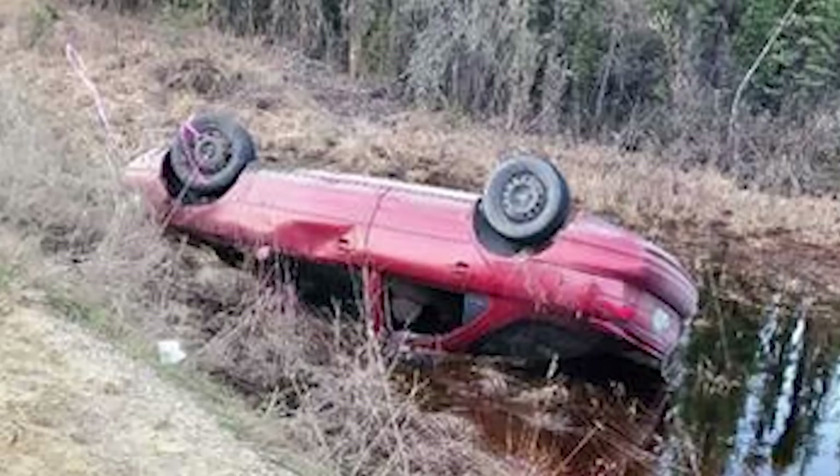99 Ford Contour. $300. Rolled into a shallow pond. Located in blank. Unknown mileage. Has reconstructed title. Asking $300. No trade. I'm struggling to find a justification for this — even a restore would be pretty hard.